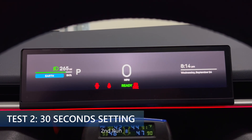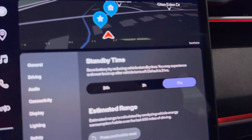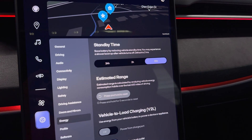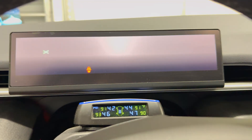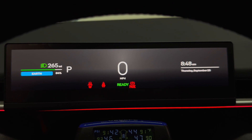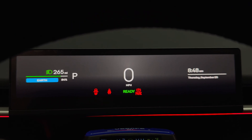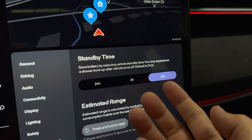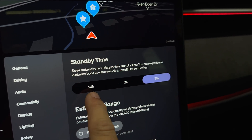I finished charging — I'm at 84%, 265 miles remaining, 8:14 PM. Standby time is 30 seconds. I'll be back in 12 hours to check on the results. It is now 12 hours later. We have 265 miles and 84% state of charge, which is exactly what I left it at last night. So we can pretty much confirm that the 30-second setting has pretty much no vampire loss. Two-hour mode had about one mile loss over those 12 hours.